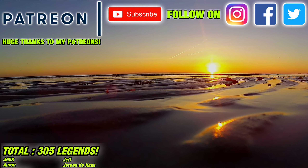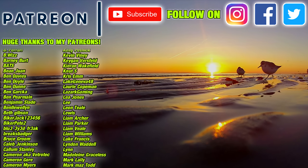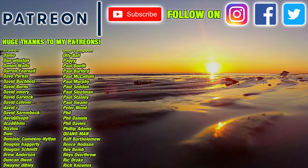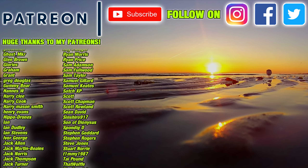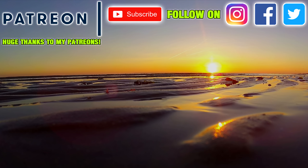If you enjoyed this video please remember to hit the like button and subscribe to see future videos. This channel is made possible by the support of the audience - please consider joining my Patreon to get early access to videos, questions answered in the monthly Q&A, your name on screen, and some exclusive content, all for as little as a dollar a month. You can also check out the links in the description to my merch and other ways to directly support the channel. Thanks for watching!